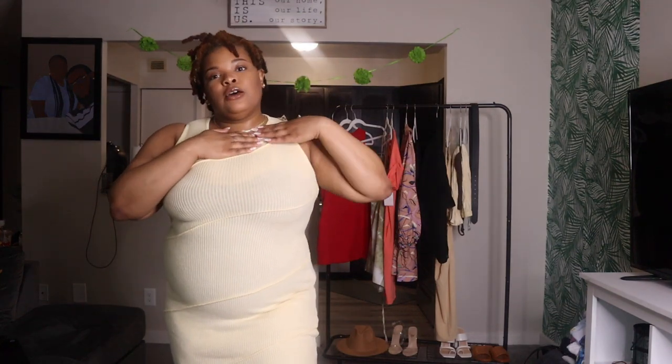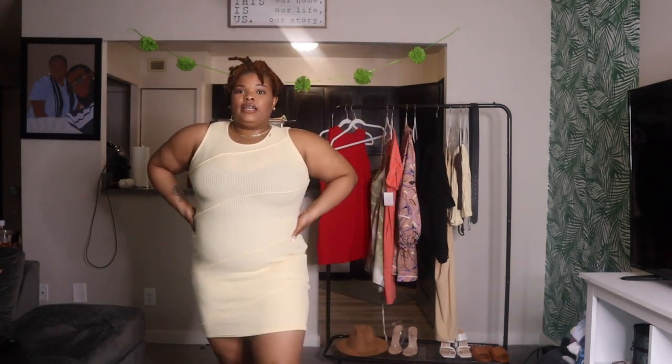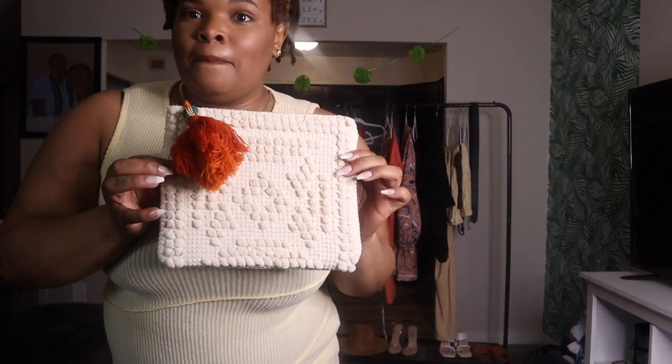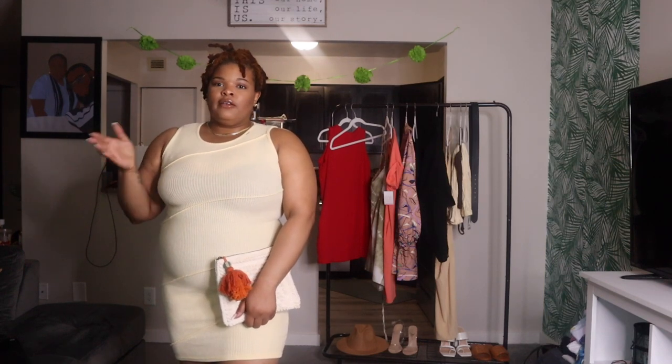This is another bodycon dress from Pretty Little Thing. I like this dress a lot. Unfortunately when I opened the dress there was a hole in it — that's how it came. But other than that, I like the dress. It has a little structure to it with the lines. It's a very cute day-to-night dress paired with either some heels or sandals. It's a yellow-tan color. Pair it with a nice bag and you're ready to go. I love easy things to wear on vacation — slip it on, slip it off.